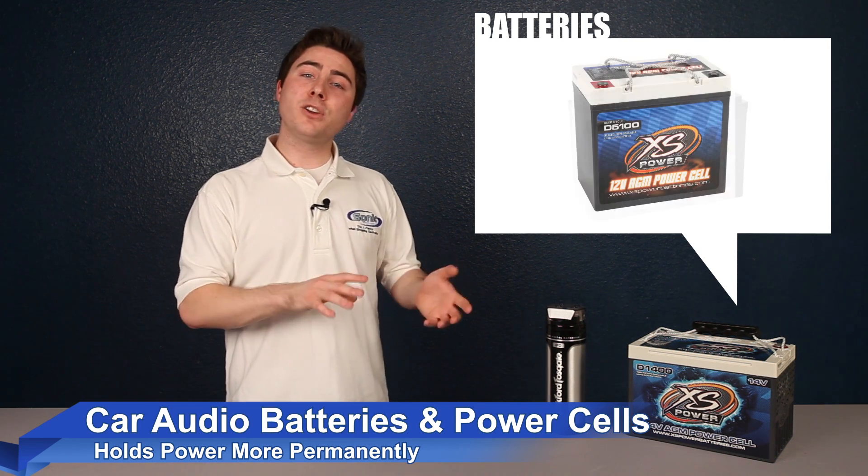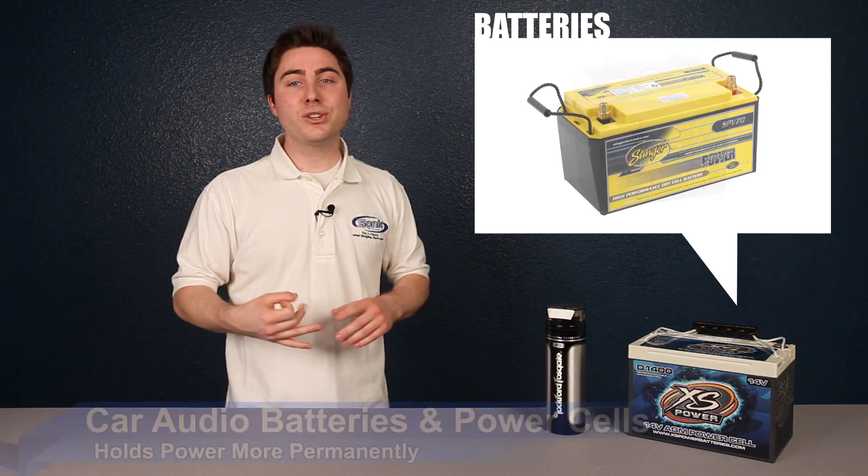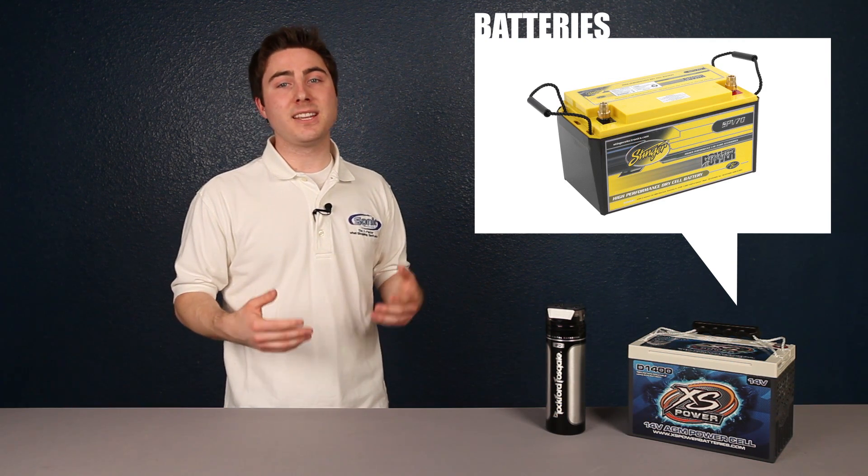For most cars, about 750 to 1200 watts tends to be the limit of the stock system, but age, condition, climate, and other factors can affect individual performance.